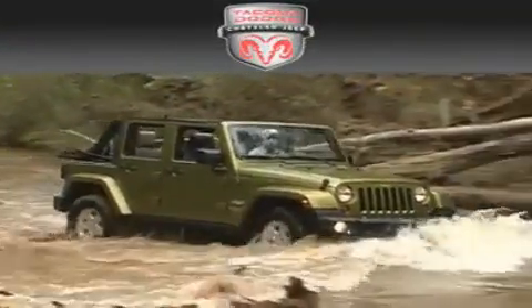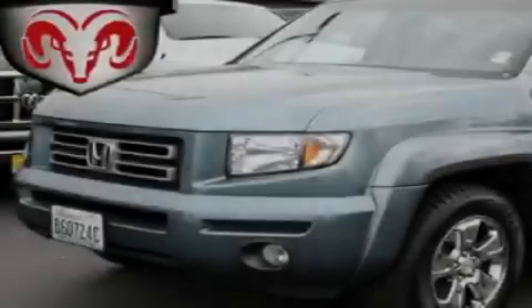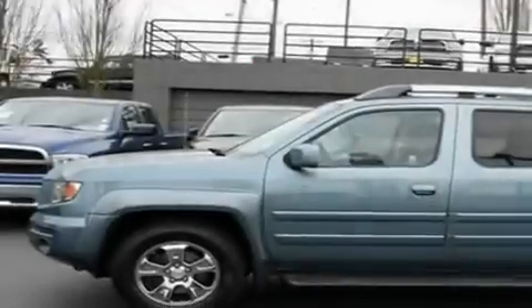Another fine vehicle offered by Tacoma Dodge Chrysler Jeep. This is a 2006 Honda Ridgeline. It has the power to move what you need and the look too.